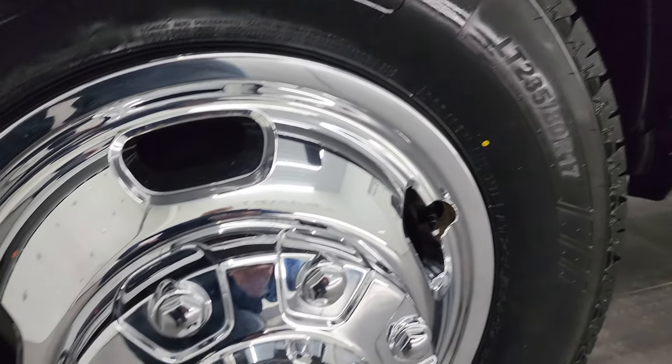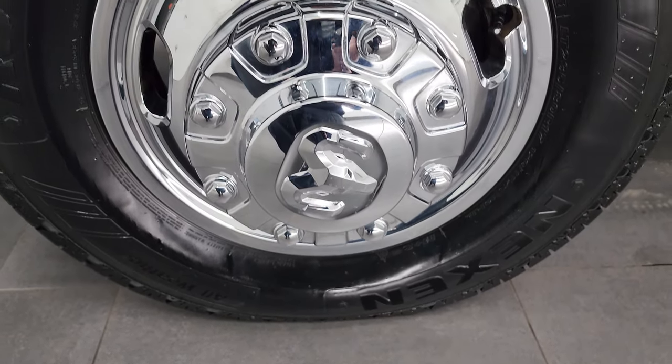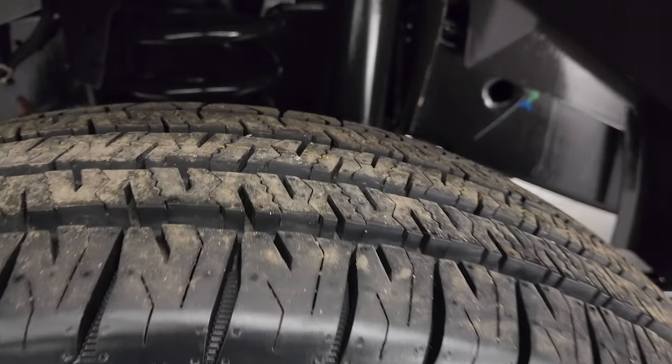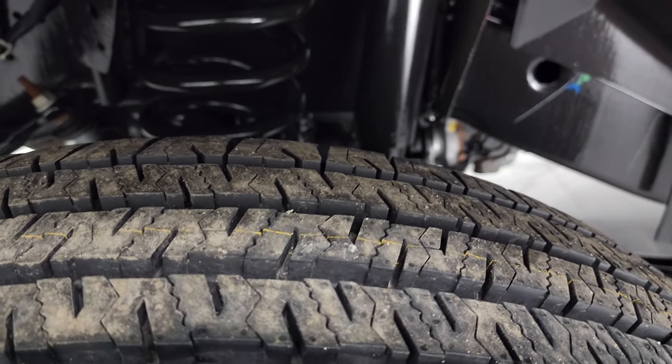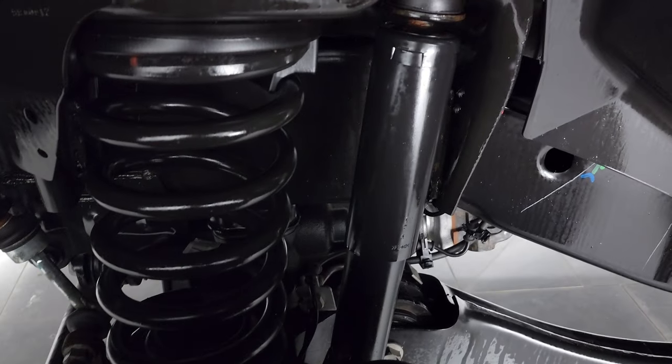This one comes with steel wheels with chrome wheel simulators, and it has Nexen Roadian tires — LT 235 80R 17s. In the front they are brand new; still have the little wear knobs on the tires from our safety inspection.